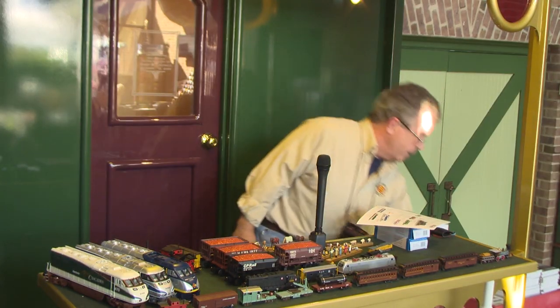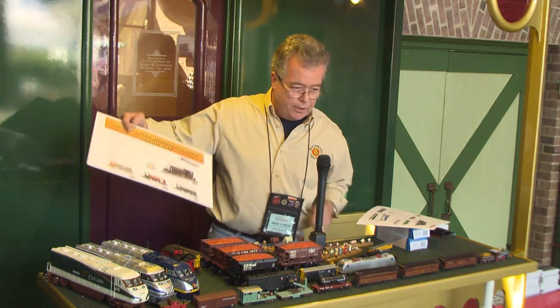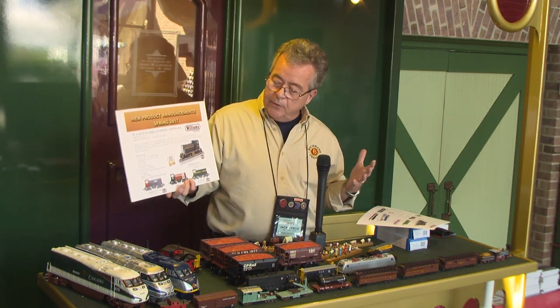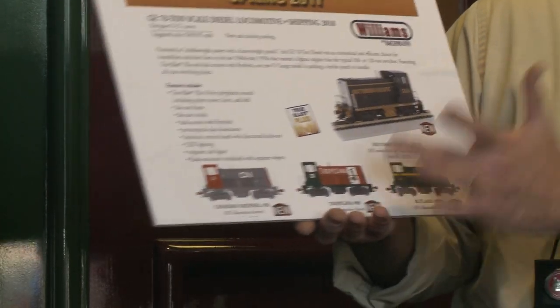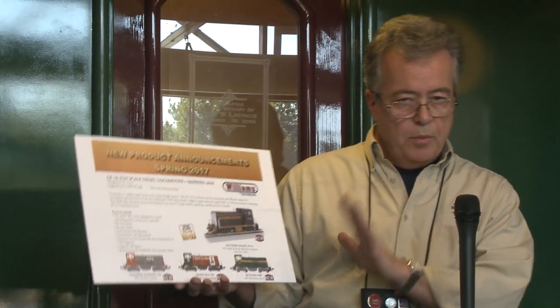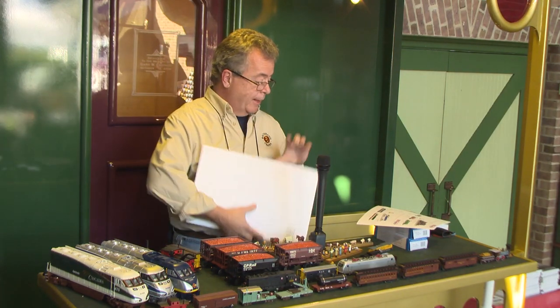We're also working on a new 70-ton diesel for Williams in O scale — we've already done it in N scale and HO, and now we're translating it up to O scale. We're doing four schemes: Southern Pacific, Canadian National, Tropicana, and Rutland. These should be out hopefully at the beginning of next year — we're doing the drawing work now and will start cutting tools soon.